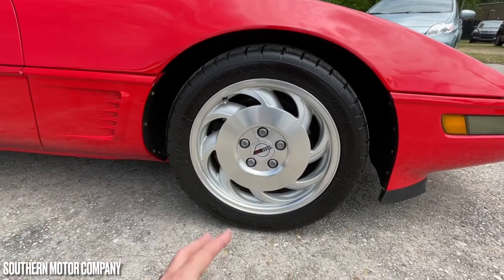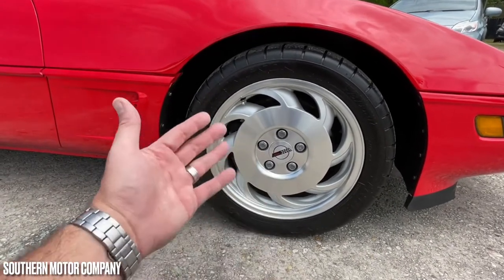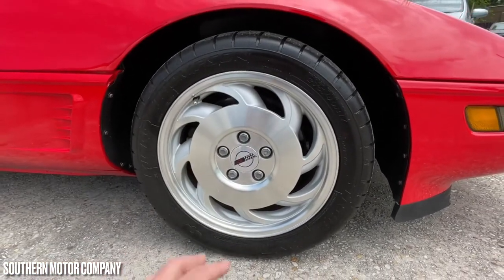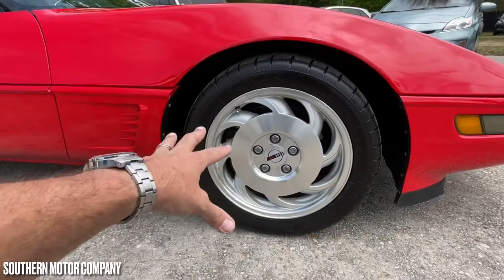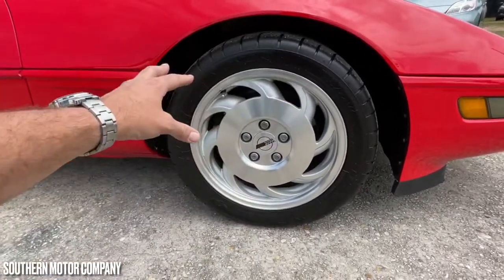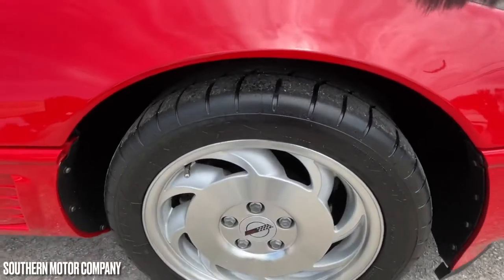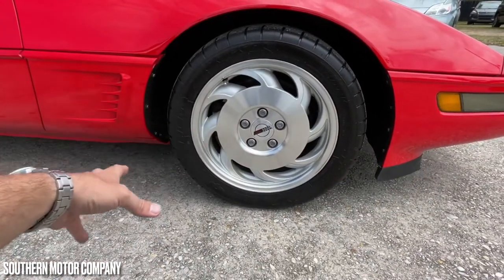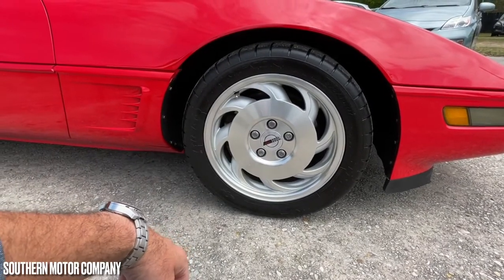We also have a set of Mickey Thompson tires on here — 275/40/17s. They've got tons of tread on them, as you can see. Mickey Thompson is such a great tire brand, and it's nice to see a set right here on a C4 Corvette.